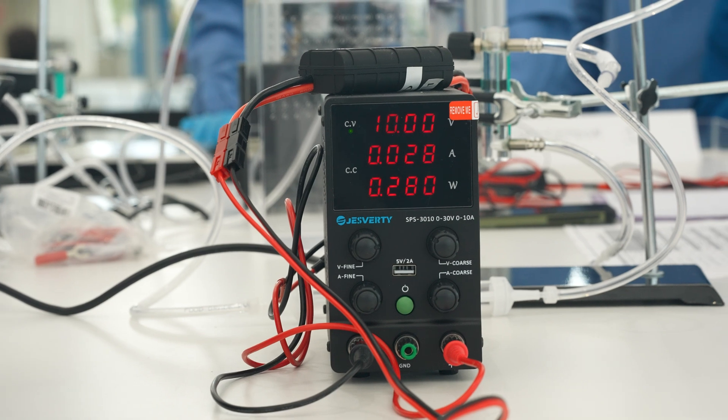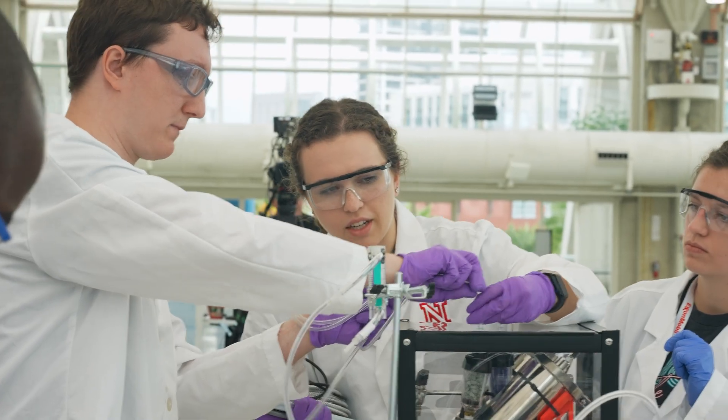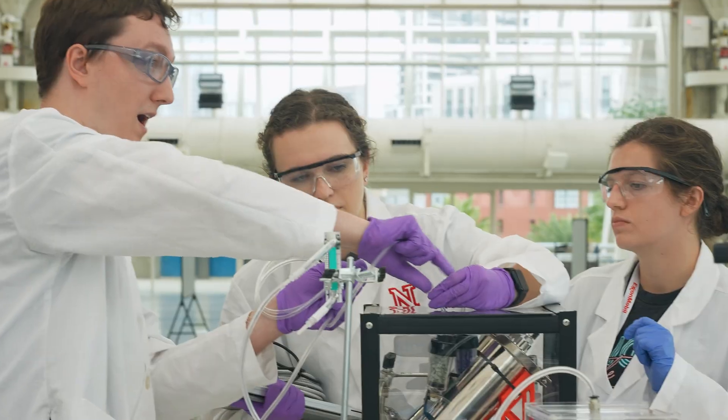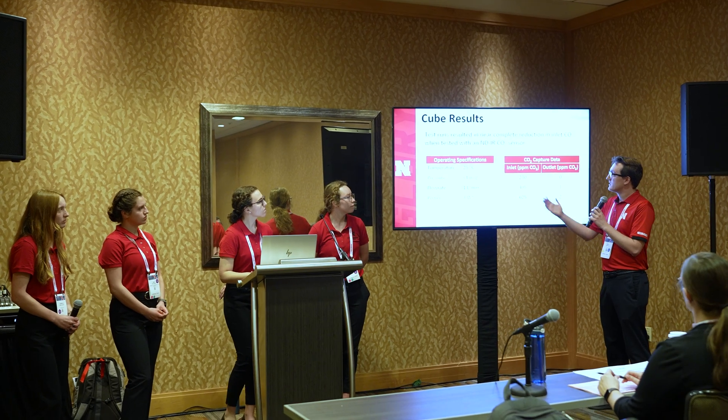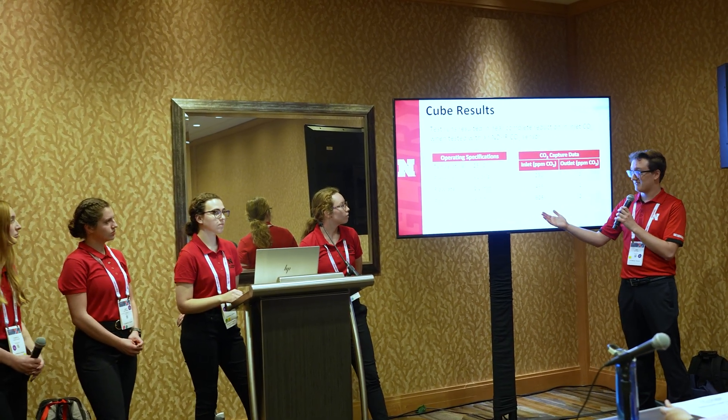This year's challenge focuses on direct air capture, which is a problem that many companies and industries are really trying hard to figure out how to make economical. We are investigating this by building a one cubic foot mini plant that performs direct air capture. In addition to building the plant, we do economic analysis, market the product, and figure out the scope of what this tiny cube could do in the future.